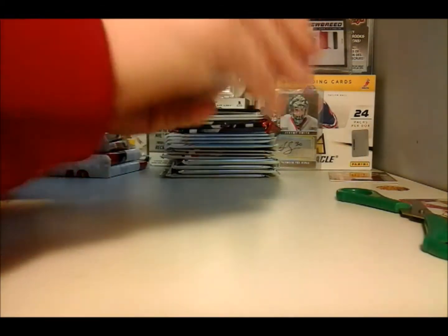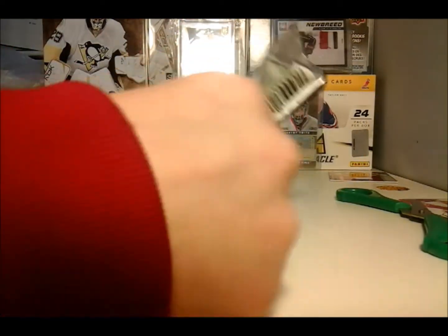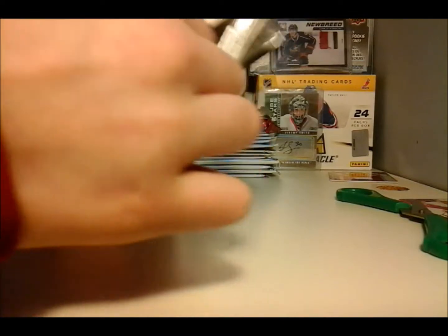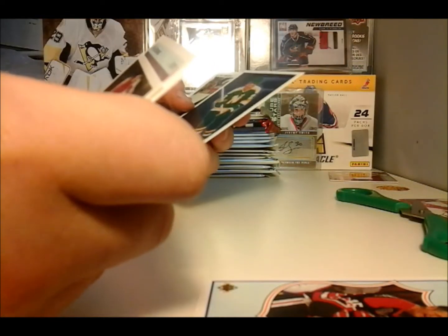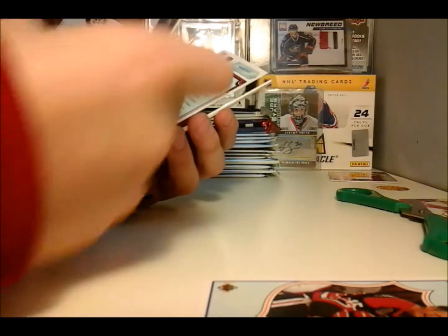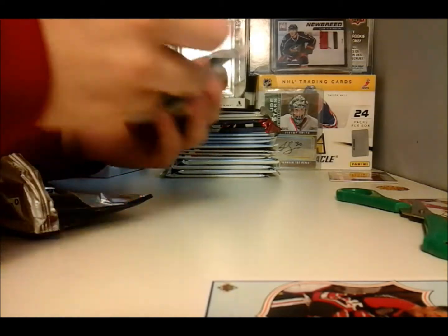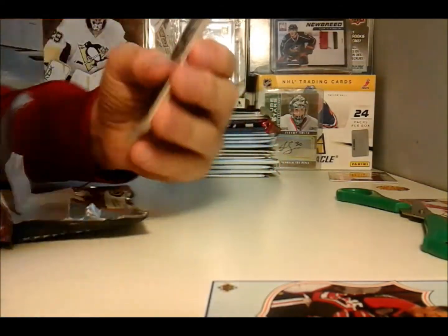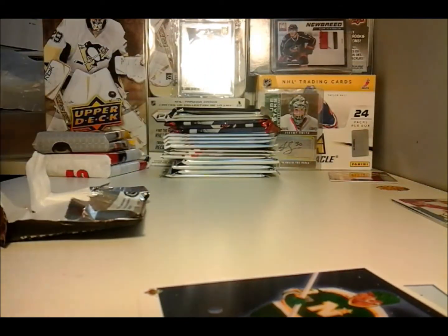We'll start out with this 90-91. I've busted this many times because I like it — you get a hit. We got a Hockey Heroes NHL of Eric Nestrenko, and a Collector's Choice — I'm not sure who — it's a North Stars Mind Bellows checklist. And I'll get these figures out of here.